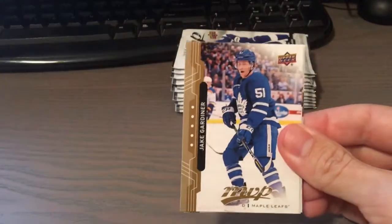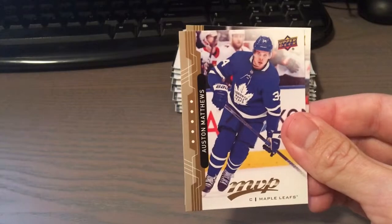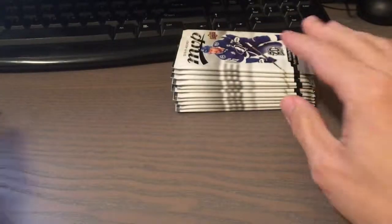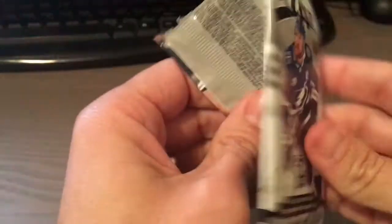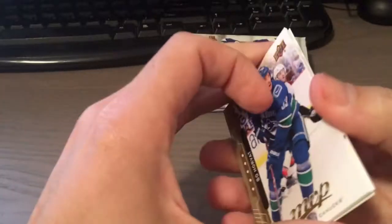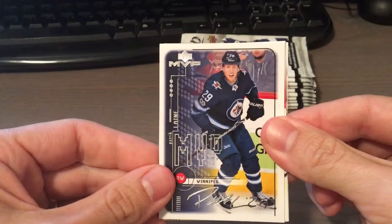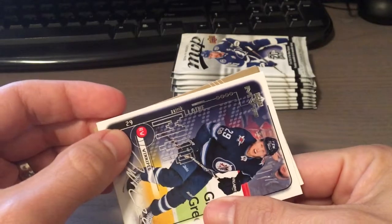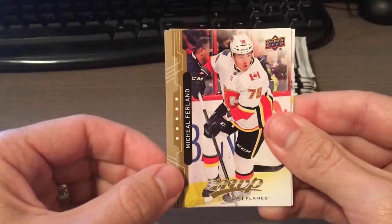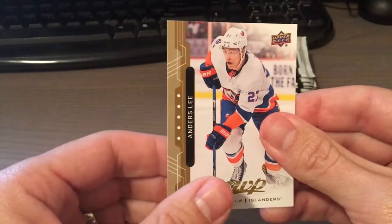Wayne Simmonds, Jake Gardiner, David Pastrnak, Auston Matthews — nice — and Kevin Hayes. Bo Horvat. Got another one of the throwback MVP inserts of Patrik Laine — cool. Michael Ferland, Logan Couture, and Anders Lee.